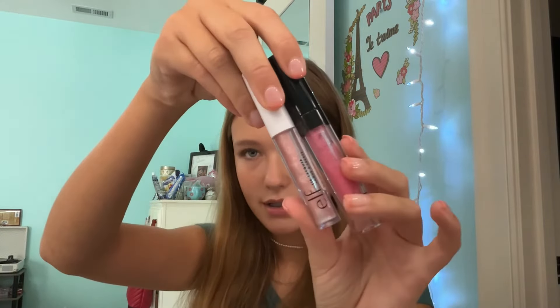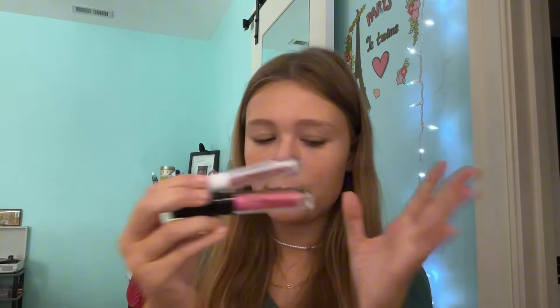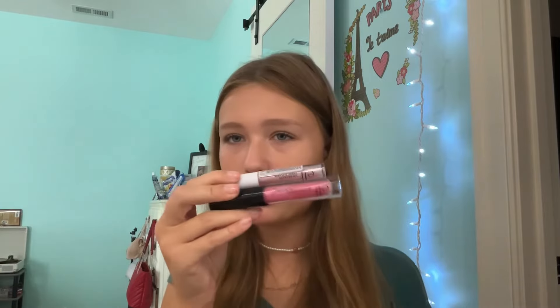I'm going to include these together — I have two e.l.f. lip glosses. They're okay, typical lip glosses, nothing too special about them. I actually dyed one pink with powder blush a little while ago. I just don't reach for them that often; there's just so many other lip products on the market, like clear lip glosses with sparkle. They're okay though, they're not bad.